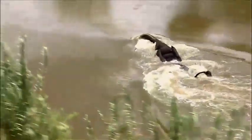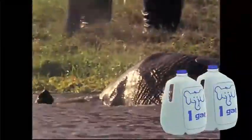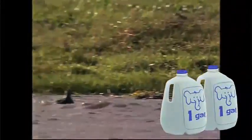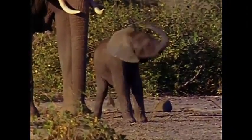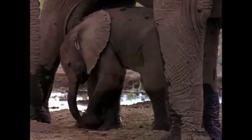An elephant's trunk can be used as a snorkel in deep water, and it can even hold two gallons of liquid. Two gallons! Baby elephants have to learn to use their trunks. At first, it's more like a floppy garden hose than a useful limb.